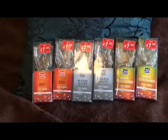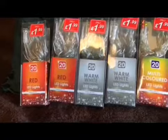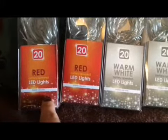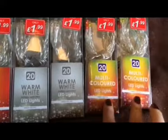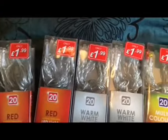Then I went to Pound Stretcher, and this year we're going crazy with decorations because we didn't get a Christmas last year. So I got some lights — these are all battery operated so we don't have to have them all plugged in. I've got two sets of 20 red battery operated LED lights, two warm white, and two multicoloured, to spread them all around the living room. They were £1.99 each.